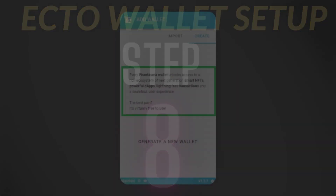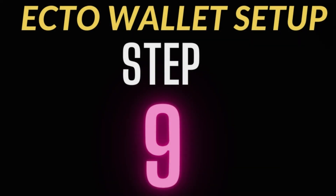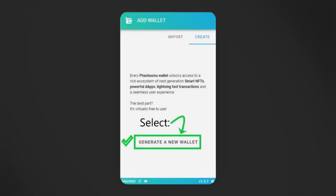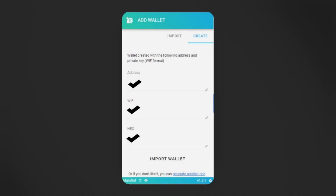Step eight: Once you click the Create icon, it says every Phantasma wallet unlocks access to a rich ecosystem of next-generation smart NFTs, powerful decentralized apps, lightning-fast transactions, and a seamless user experience. It's going to ask you to generate a wallet. Step nine: Select Generate a New Wallet, which you see highlighted in the middle in green with a check mark. Step ten: Once you press that button, it will bring you to a page showing your Address, WIF, and Hex. Yours will be filled out — I've removed my information for this video, and that is the start of your wallet.